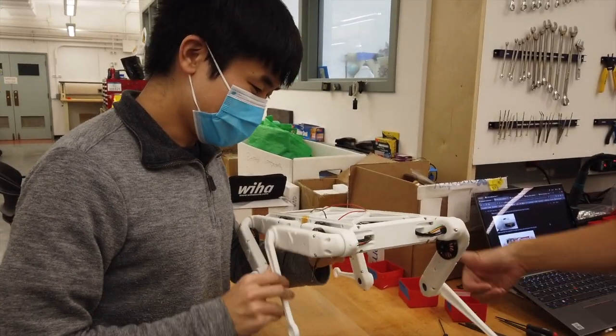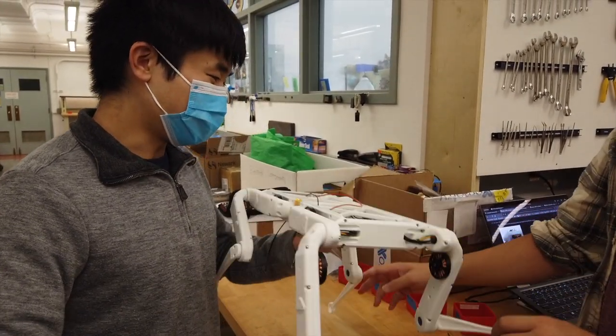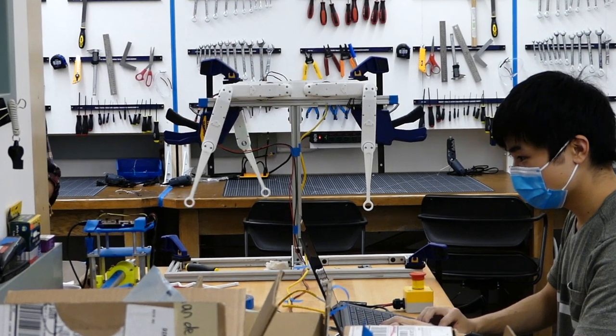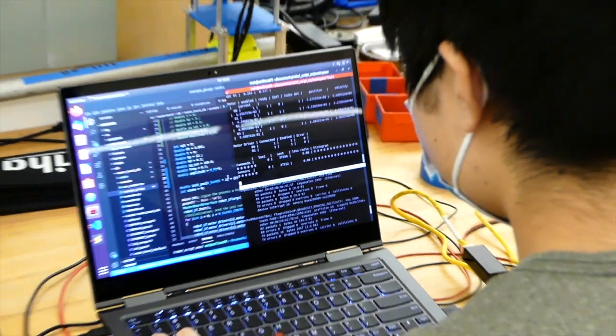The quadruped we're building is designed by the Open Dynamics Robotics Initiative. It's an open-source design intended to bring quadruped research to universities and learning institutions and make research about quadrupeds more accessible.